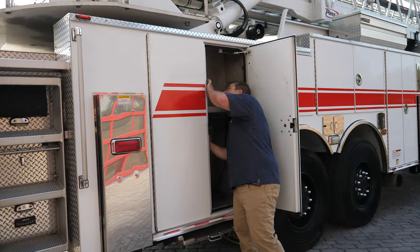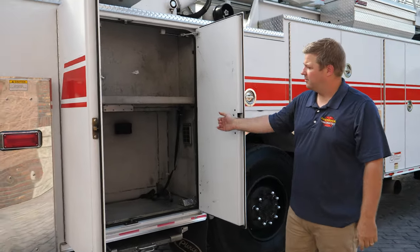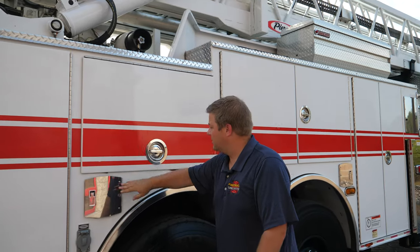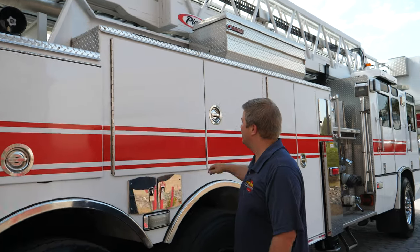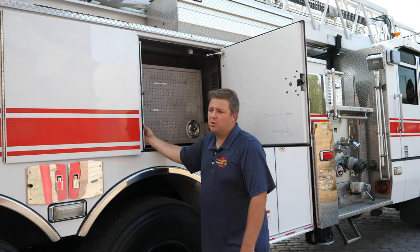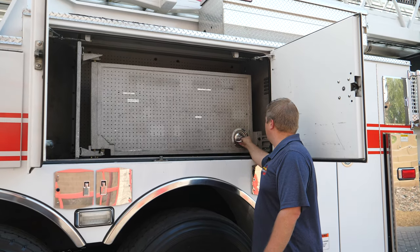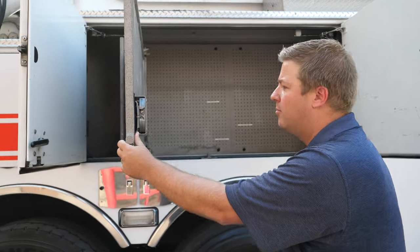You actually have access to the turntable from both sides of the truck, which is not always the case. This compartment has full depth on the lower and about half depth on the top because of the hose bed. More receptacles, SCBA bottle storage, and another small compartment. Paint is in good condition — this is a desert truck, so there's really no ocean corrosion and no snow-salt corrosion. It comes from a desert environment, so it's clean overall. Swing-out tool board mounted on both sides and that back wall.